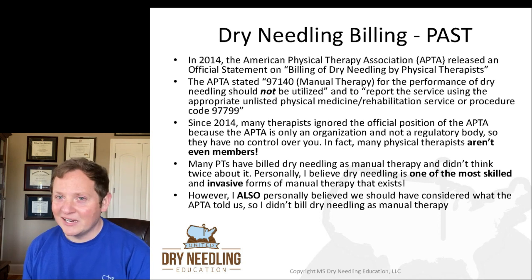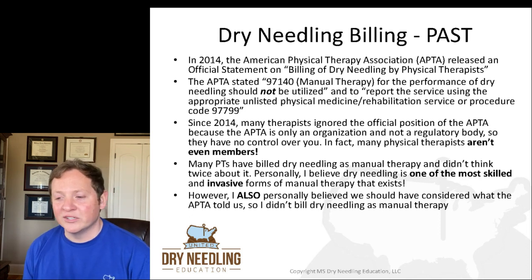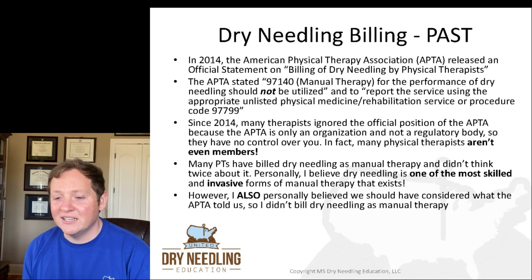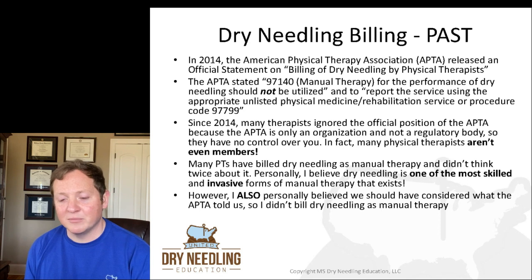A lot of people did not like that statement released by the APTA in 2014. So since 2014, many therapists and clinicians ignored the official position of the APTA. They basically said the APTA is only an organization — they're not a regulatory body, they don't have any control over you. Many physical therapists aren't even members of our national association. So many physical therapists billed dry needling as manual therapy, 97140, and didn't think twice about it.